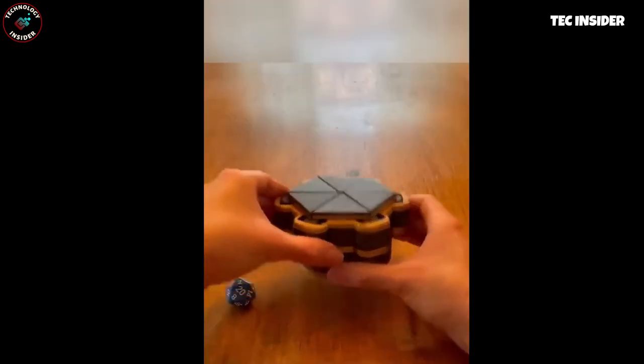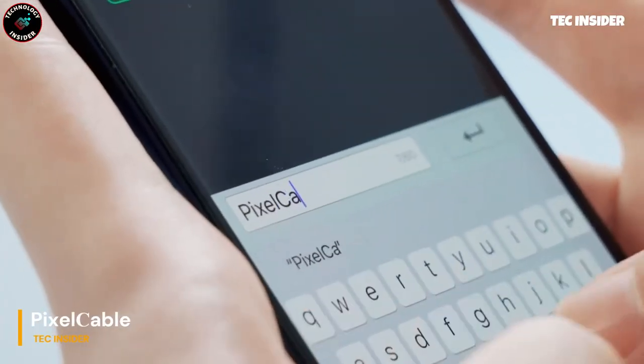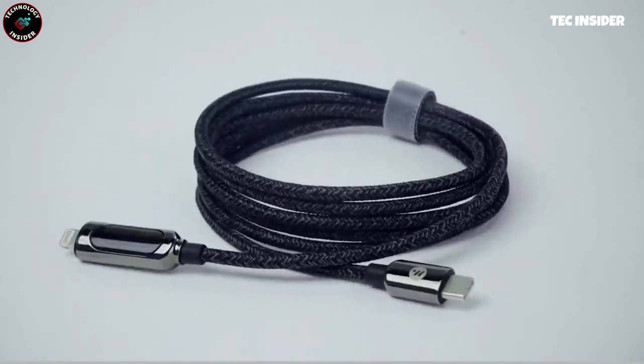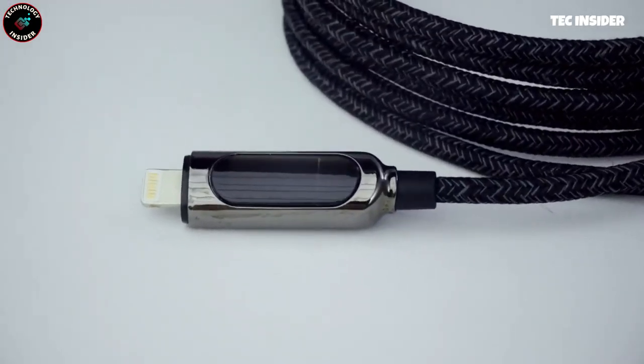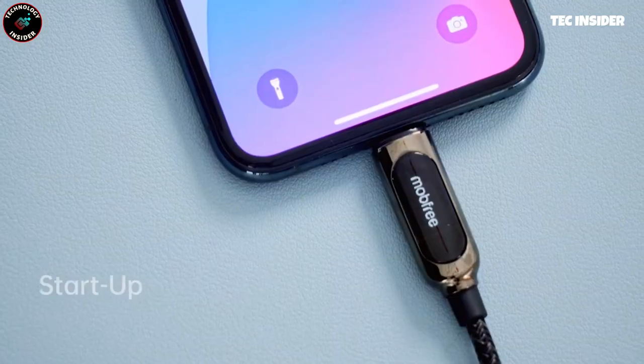For an added touch of elegance, opt for the sleek gold version. Need a customizable cable with animations or text? Look no further — introducing the OLED screen cable. Simply download the app and personalize the display with your favorite quote, message, or eye-catching animation. Stay informed while charging.